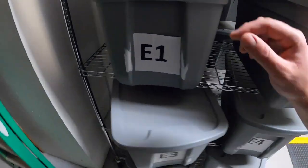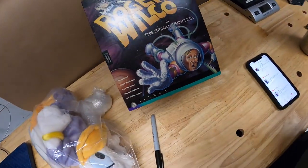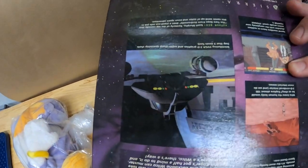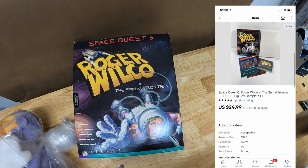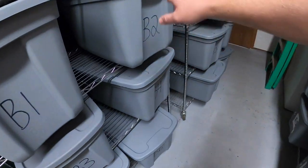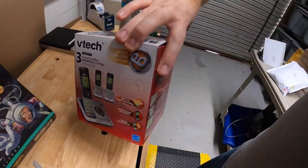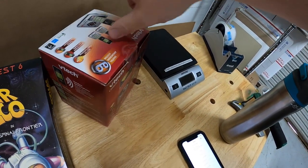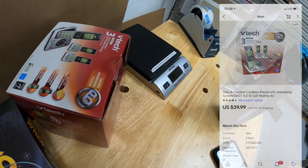Next is another PC game — actually sold three of them yesterday. This is Space Quest 6: Roger Wilco in the Spinal Frontier. This was complete, though the box had a little bit of water damage on the back, so that hurt the value. I made sure I pointed that out. That sold for $24.99 plus shipping. We're also going back to B2 — I sold a VTech cordless phone set with three handsets, new in the packaging. Got it at a garage sale last weekend for $3. It sold for $39.99 plus shipping.